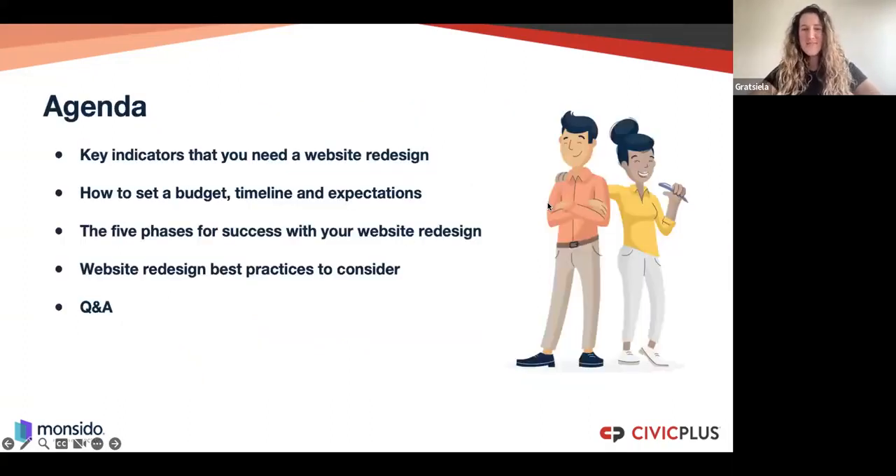Today's agenda: we will go through the key indicators that you need for your website redesign project, how to set the budget, timeline, and expectations. We will also go through what we call five phases — five essentials that your website redesign project must have. At the end, we'll share best practices and what you need to consider as a team and organization. Q&A: fill in the chat, we'll take it at the end.